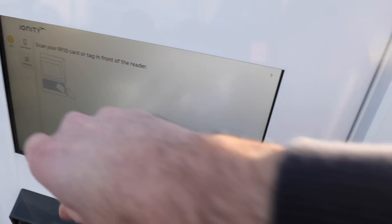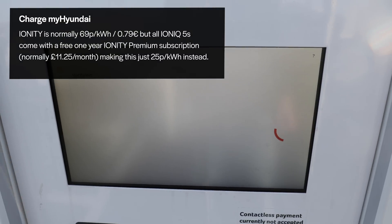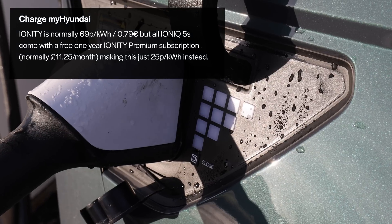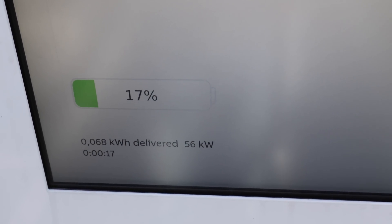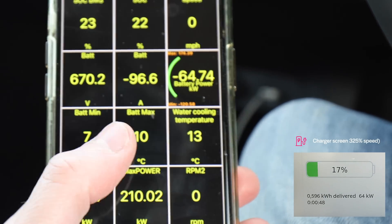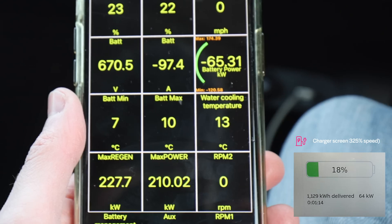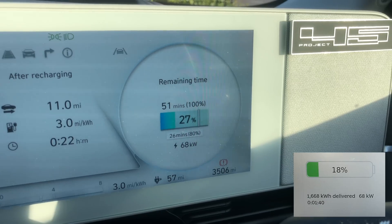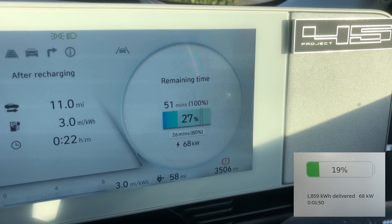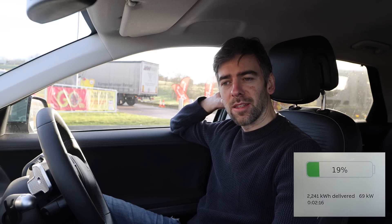I'll get my RFID card and charge using my Hyundai card. It's going up to 56 kilowatts. We can see that the battery temperature is just going up a little bit, but we're not drawing very much — 65 kilowatts on battery power. After a few minutes we're now on 68 kilowatts, and it's telling me it's going to be 28 minutes to get to 80%. That's a far cry from the 18 minutes to 80% that Hyundai advertise.